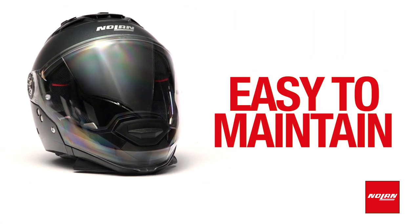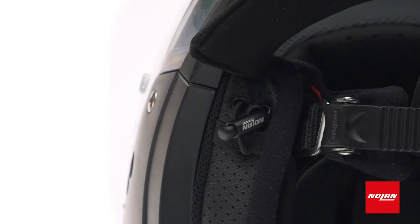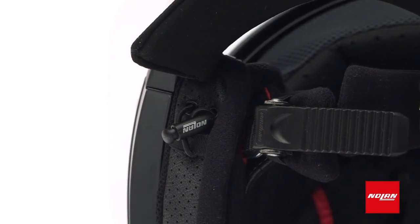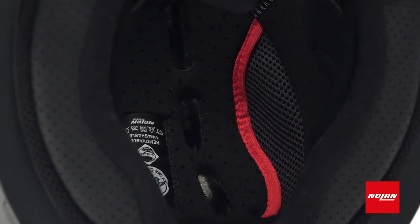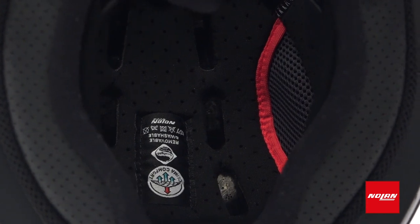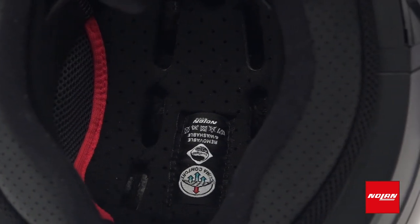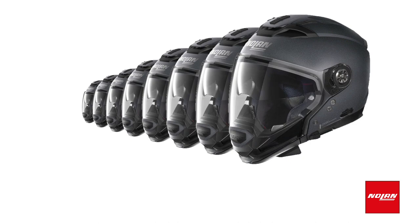This helmet is easy to maintain. You benefit from the newly designed inner comfort padding system that includes an adjustable, removable neck roll that is washable. In addition, the climate comfort interior liner is removable and washable as well.